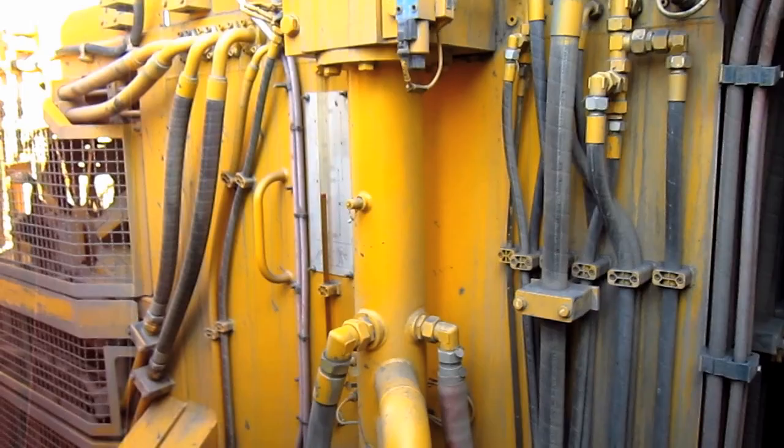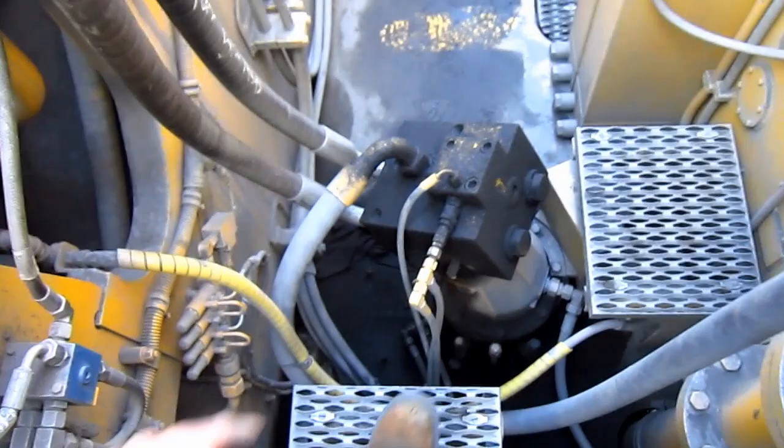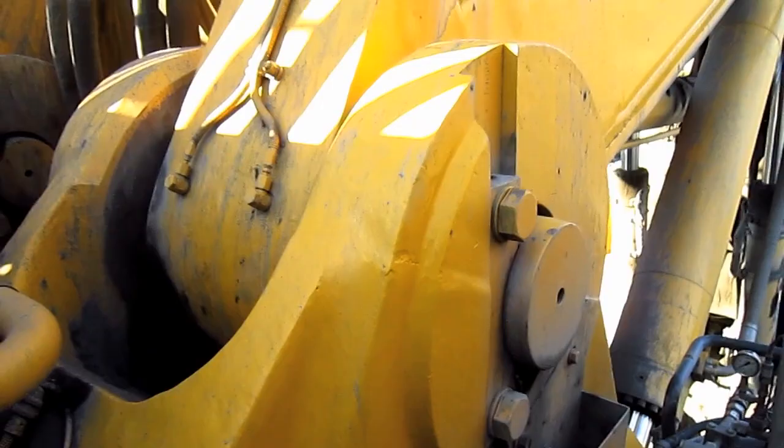Right here is the hydraulic oil reservoir tank, which holds 1,030 gallons of oil. And here you can see the right side swing motor and where the boom pins to the superstructure on the machine.